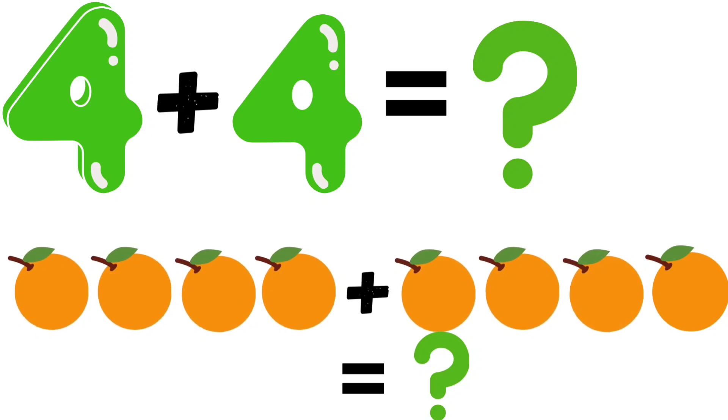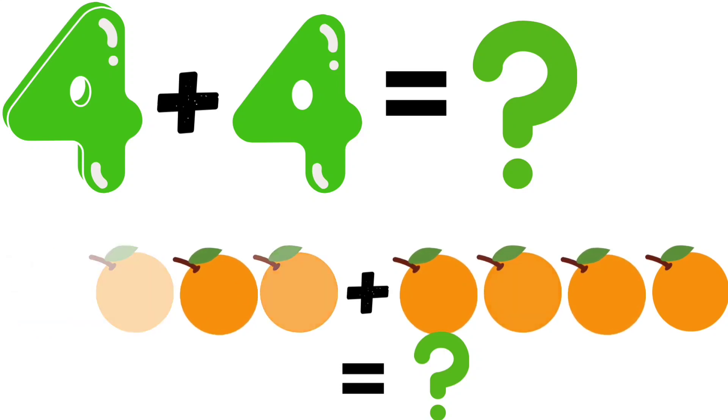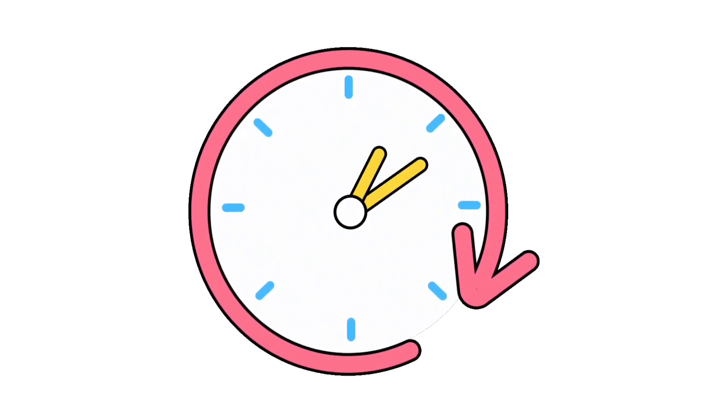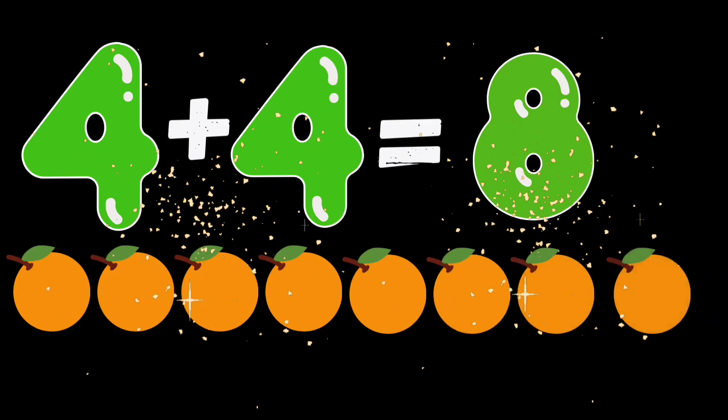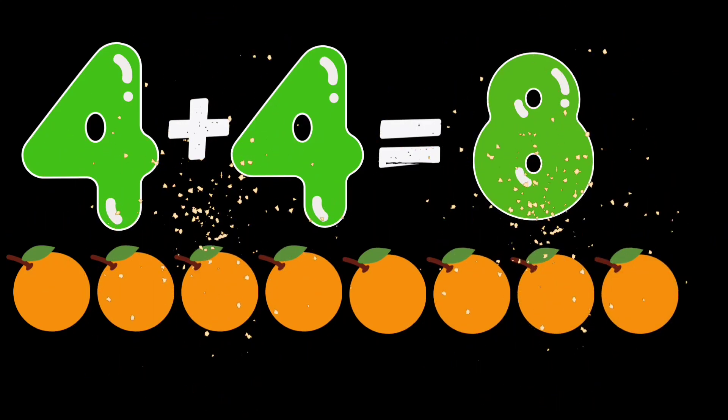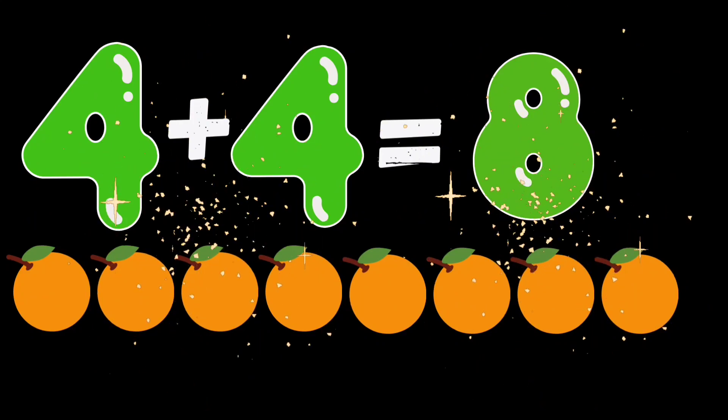4 plus 4. Now tell me how many oranges are there? Bravo kids. 4 plus 4 is equal to 8 oranges.